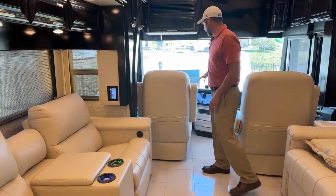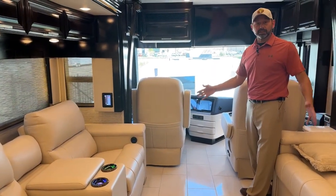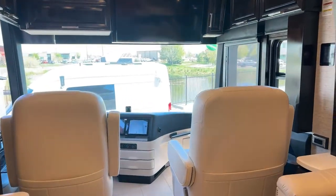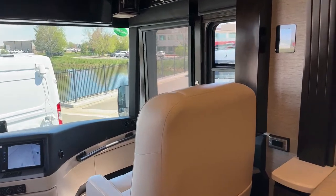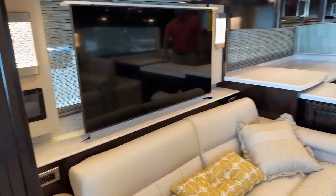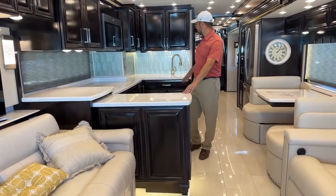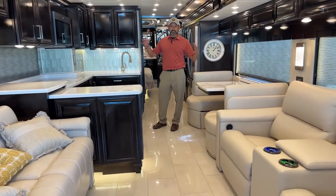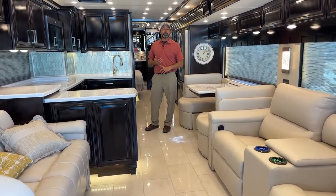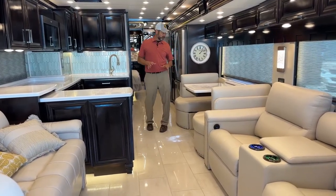Of course our two front captain seats will swivel around, giving you a really nice living area. I really like the fact that it doesn't look like just one big hallway. With this island, this counter here, this permanent counter, and the sink being back here — when the slides are out it really makes it feel more like a home. So if you're living full time in one or spending a lot of time in one, I highly recommend this floor plan.